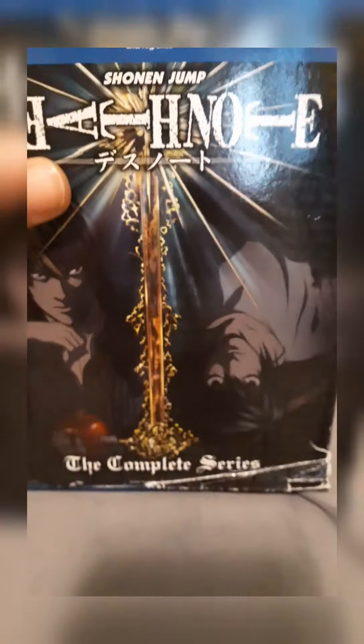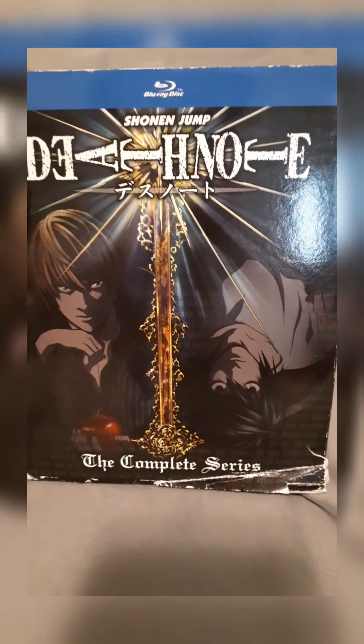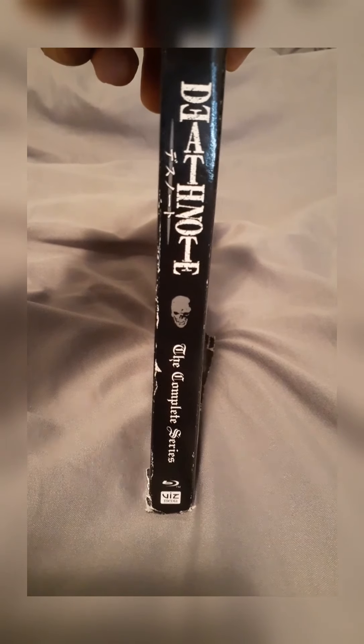So as you guys can see, this is the front. This is the Shonen Jump Death Note: The Complete Series. Let's go ahead and turn this and get to the side here. As you guys can see, yeah, the cover is very ugly. But can't go wrong with a little discount.